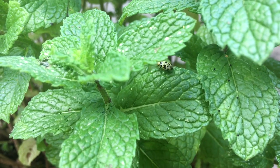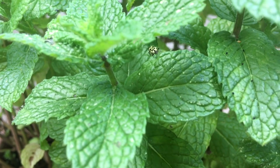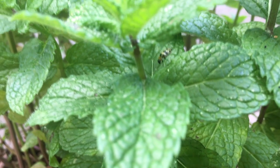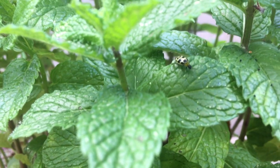Here is another Coleopteran from the suborder Polyphaga, but this one is a western spotted cucumber beetle. This one is on my mint plant but there is no evidence of feeding on the foliage.